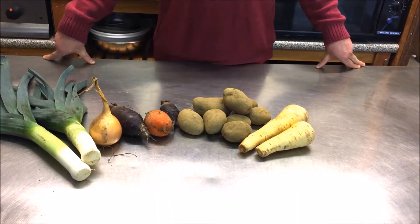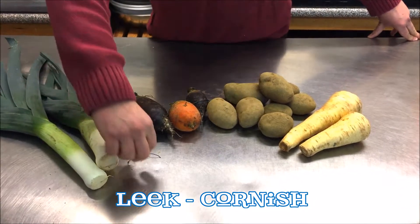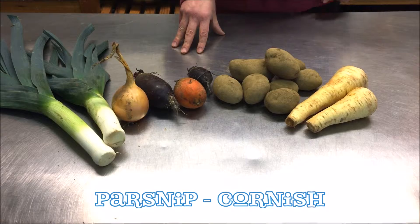This is the five pound box. In it there will be Cornish leek, Cornish onion, Cornish beetroot — the red beetroot will be grown here at Ridley Farm — Cornish potatoes, and Cornish parsnip.